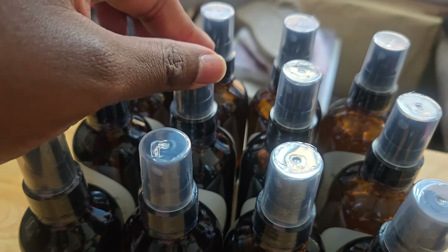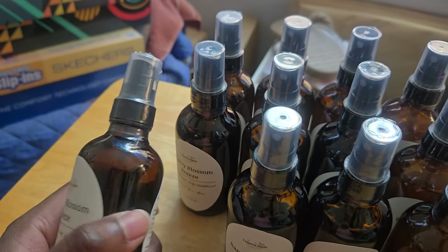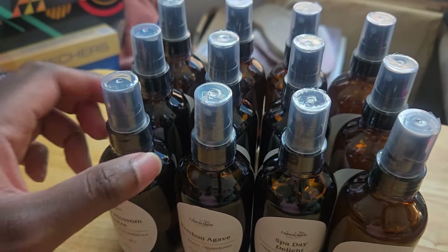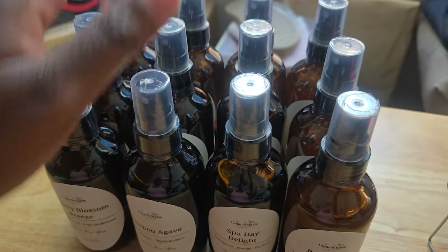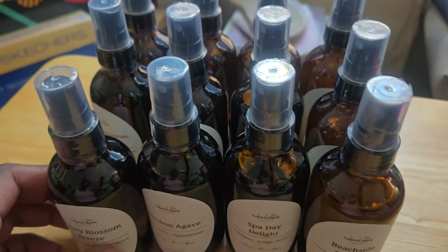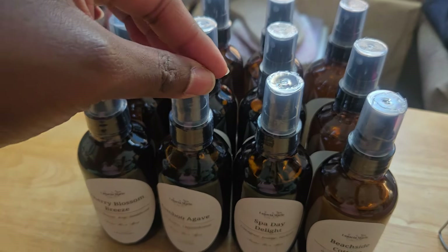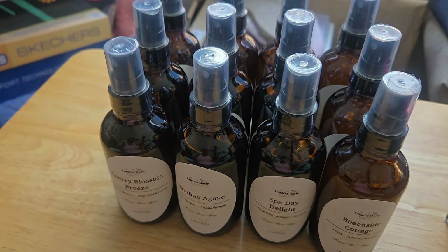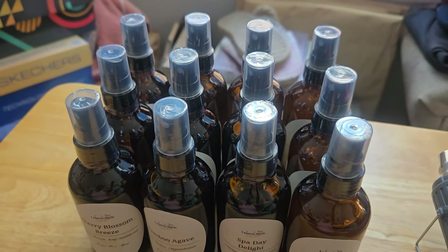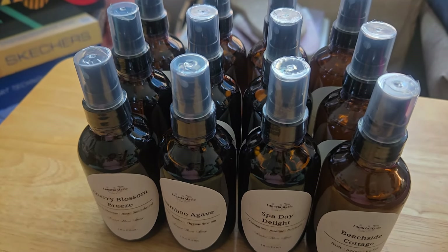I did the best I could putting the heat shrink on. I'm not used to it so I need practice. I'm also starting to think maybe I don't need to put them on, seeing as when you go to take them off the plastic is so strong it kind of loosens up the cap, and I don't want anyone to have the room spray go all over them. So I'll probably just not have the plastic on the next batch I make. Now I'm going to go fill up the sandbags and pack the products for tomorrow.